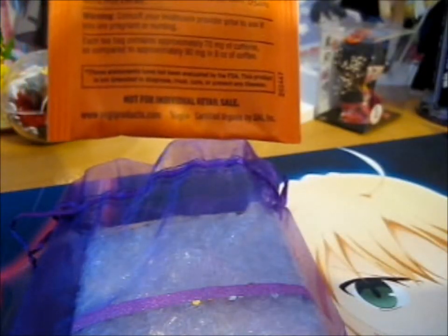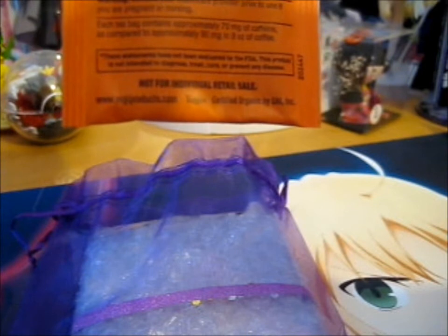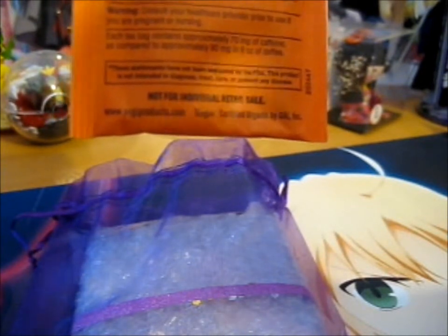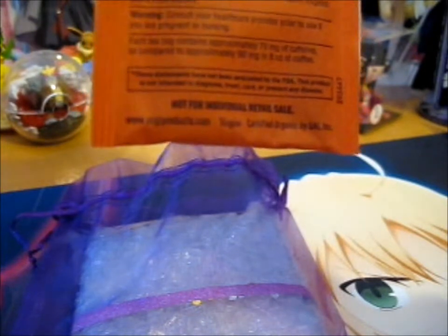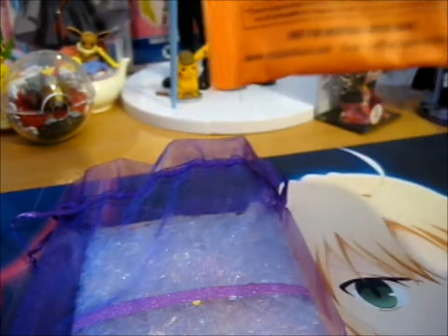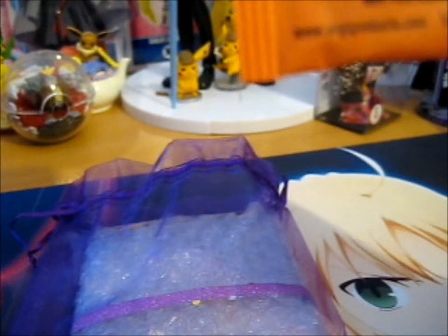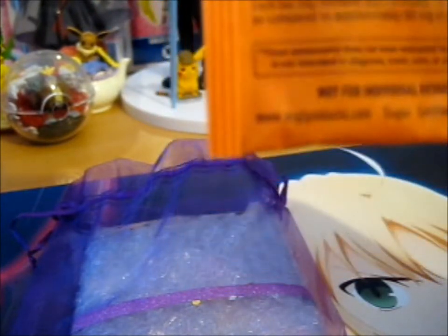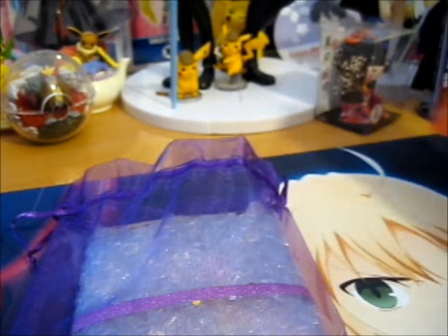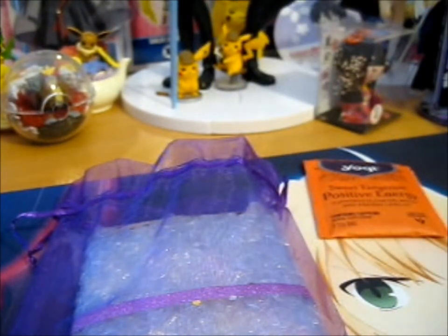This one says add your favorite sweetener and milk or milk substitute. Interesting. But the other one you don't add anything, you just drink it. Why I'm going in depth on the tea I have no idea — don't ask me.